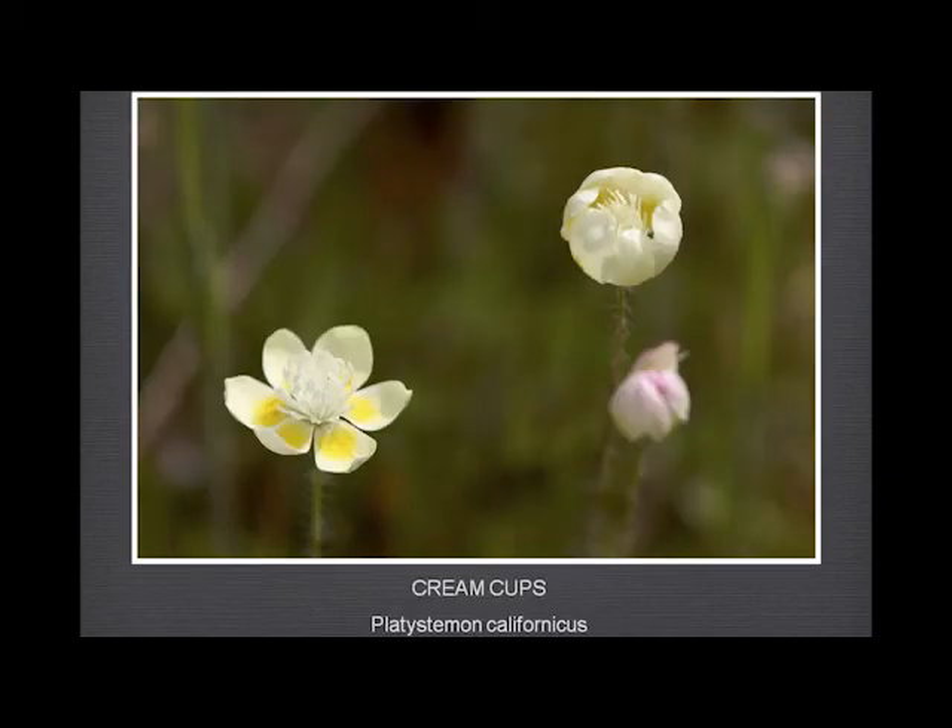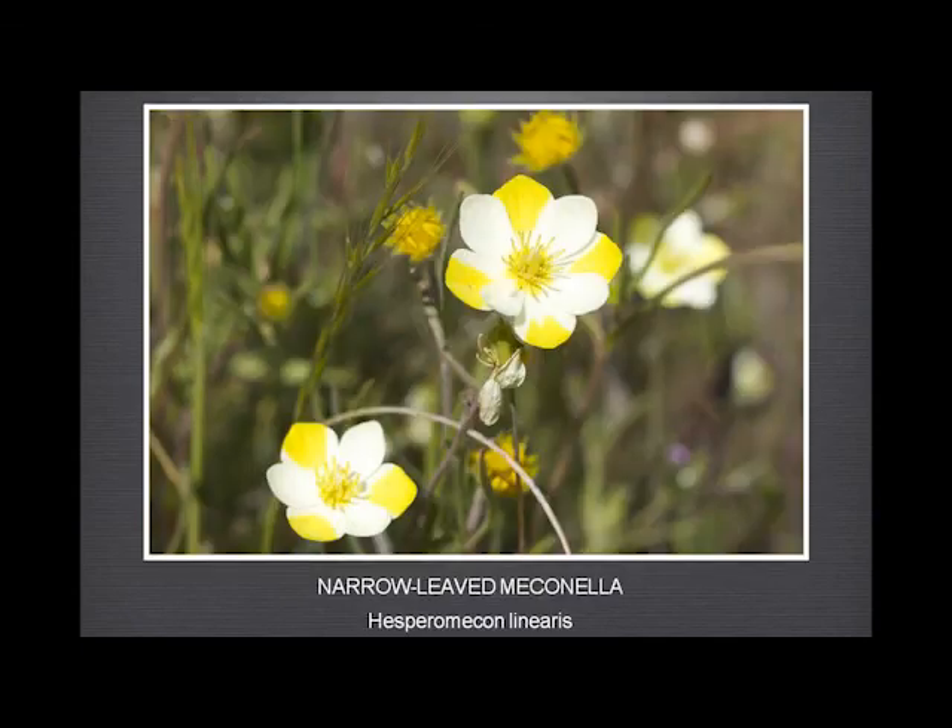The cream cups — another beautiful flower, a poppy — lovely bowl-shaped flower before it opens up. And when it opens up, you can see the white petals with a yellow base, which is sometimes confused — which shouldn't be — with the meconella, where you have alternating yellow and white flowers and the yellow comes all the way out to the edge on the yellow petals.